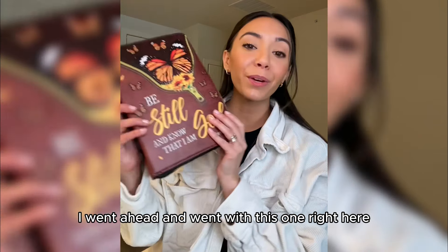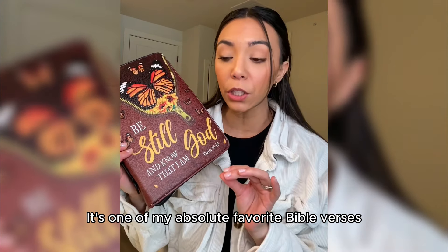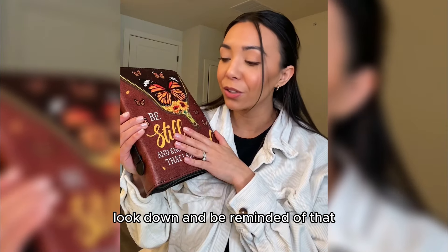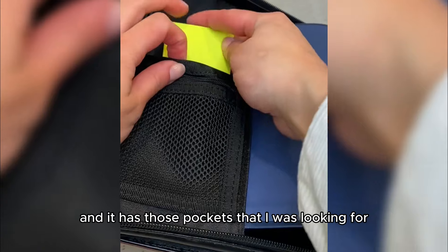I went ahead and went with this one right here. It says, 'Be still and know that I am God.' It's one of my absolute favorite Bible verses, so it's really great to just kind of look down and be reminded of that. The quality of this is great and it has those pockets that I was looking for.